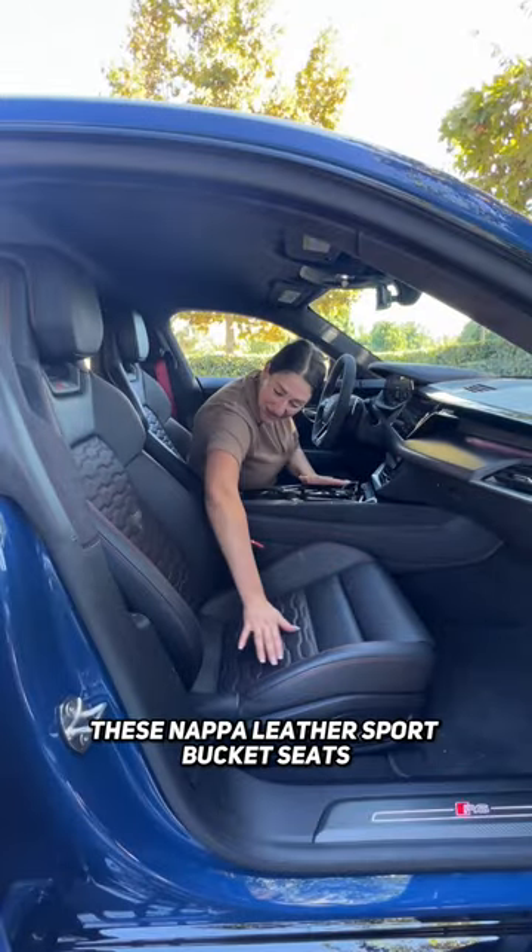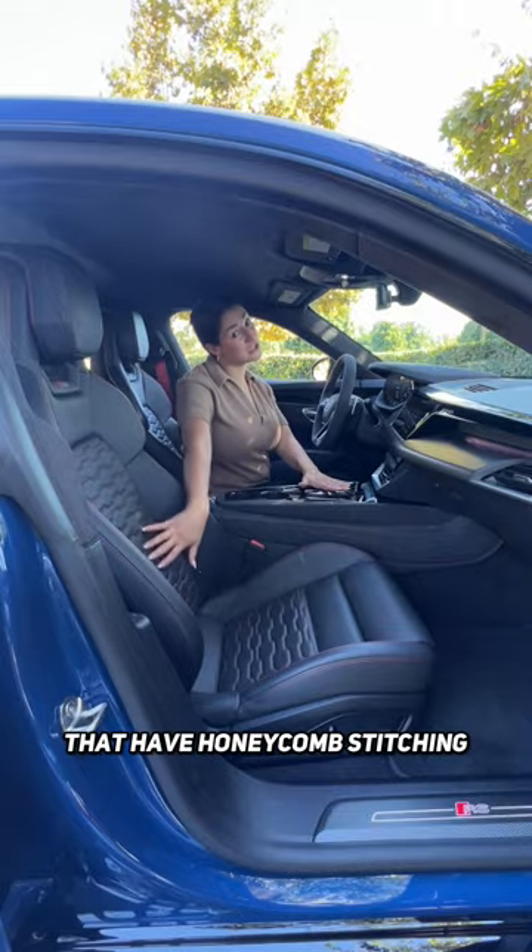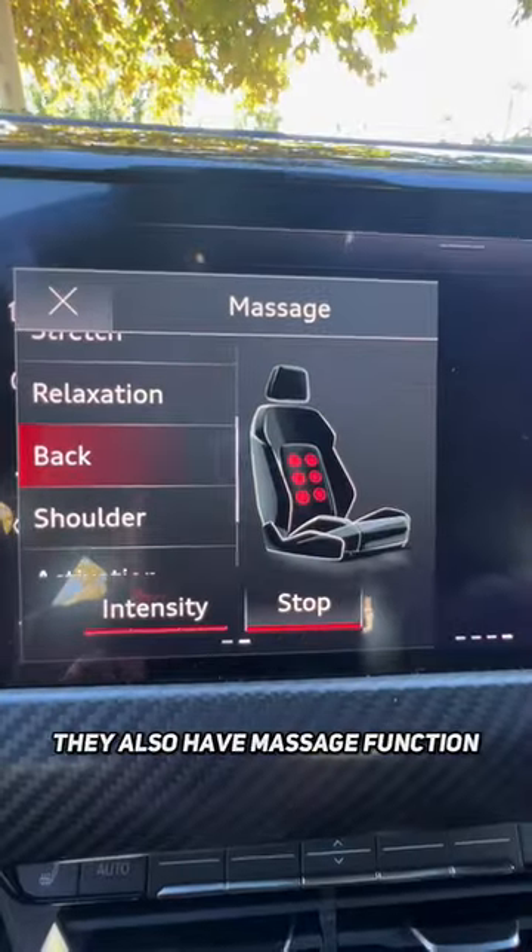And you won't want to leave these Nappa leather sport bucket seats that have honeycomb stitching and are heated and ventilated. Can't forget they also have massage function. Revitalize me!